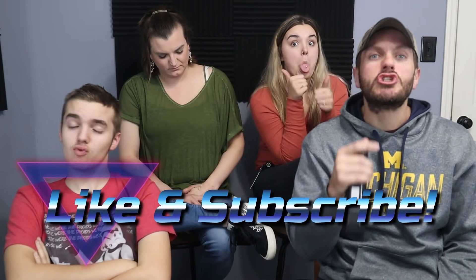But real quick, before we check out this video, I just want to say thank you guys again so much for all your support on the channel. And if you can, hit that like and subscribe, followed by that little notification bell.